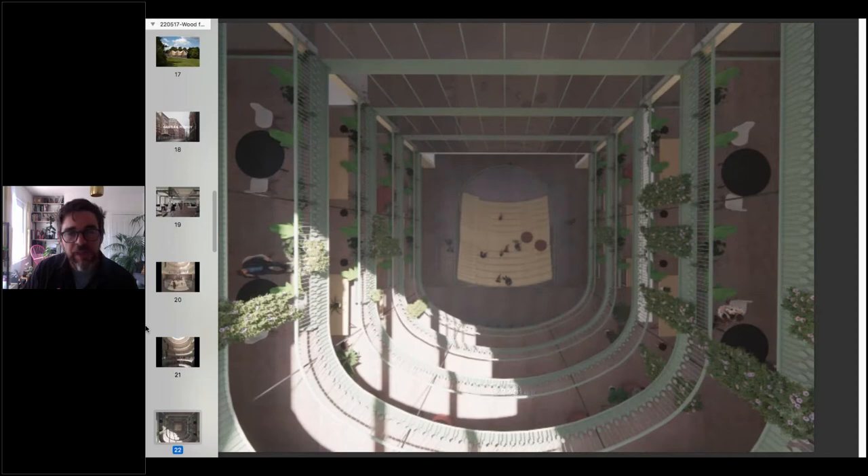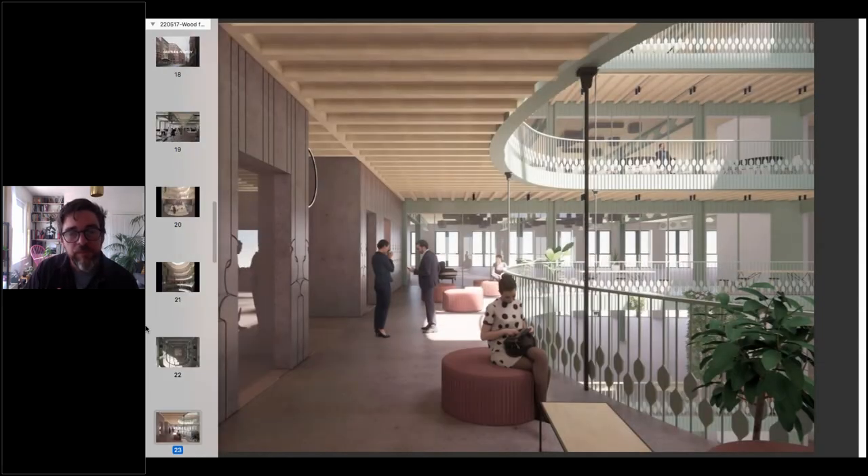Looking down into the town hall space at the bottom, you see a series of timber steps, and up around the atrium on the wraparound deck, used for meetings and as a way to break away from the computer.